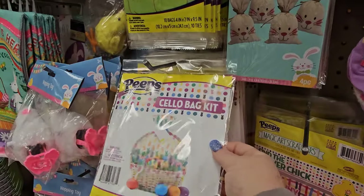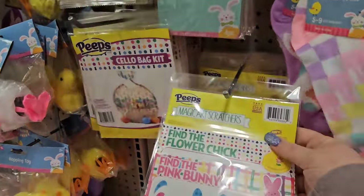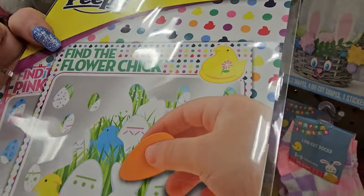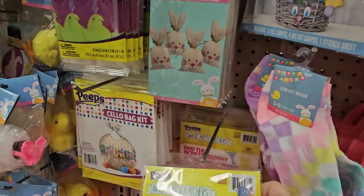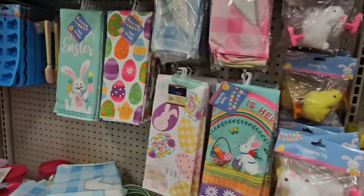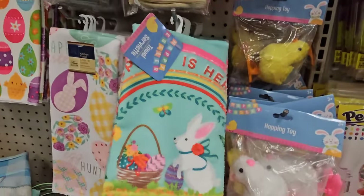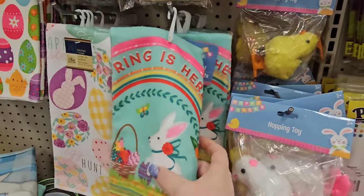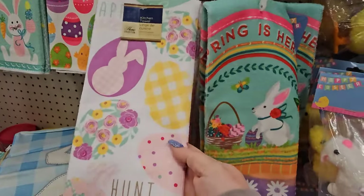Down here we have more cello bag kits. And there's Magic Art Scratchers. Oh, and find the flower chick — it's just a little game you can put in an Easter basket. And here's some different towels I haven't seen — green with a white Easter bunny that says Spring is Here.